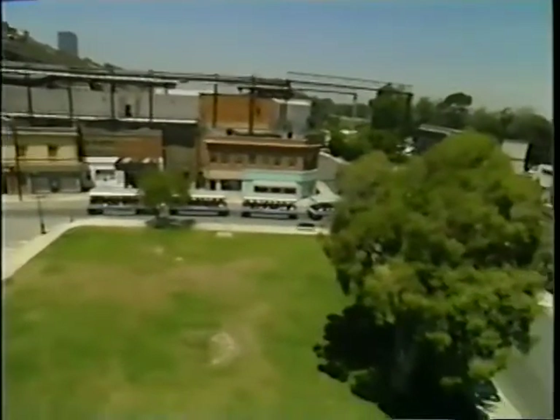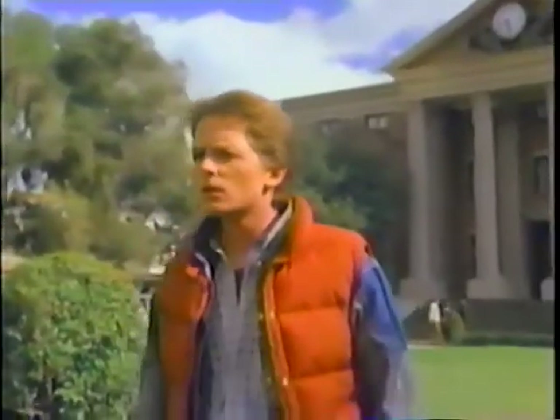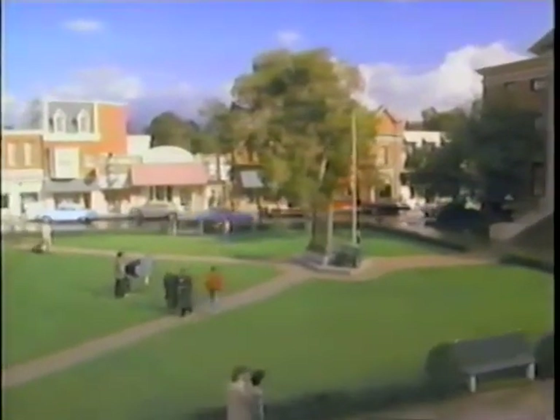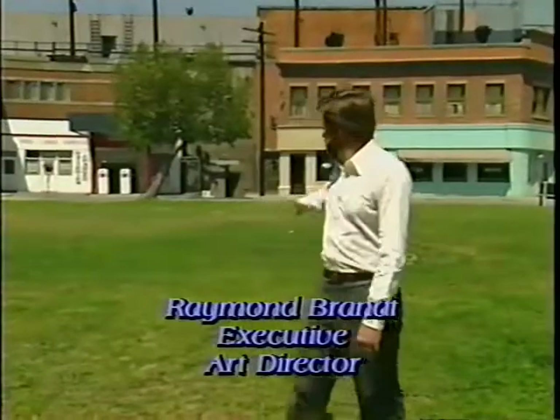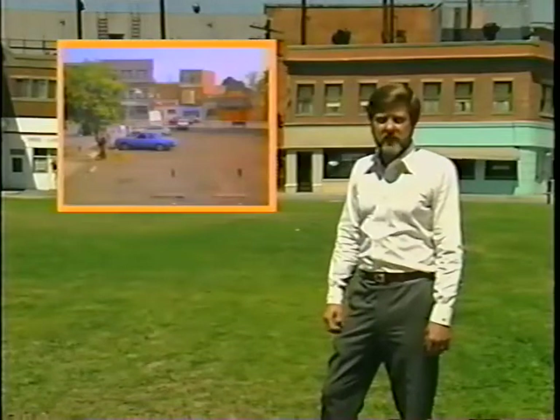We're standing here at Courthouse Square where Back to the Future was photographed. And we actually had a situation where we had to create two different time zones — one was present day, and the other one was going back 30 years. We ended up coming in and aging down the sets, changing some of the facades, changing some of the signs. And we actually came back in here and tore out all this grass that you see behind me and asphalted over it for the present day shots.